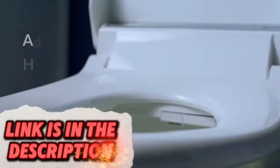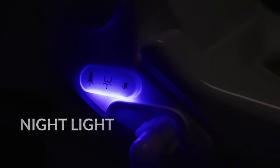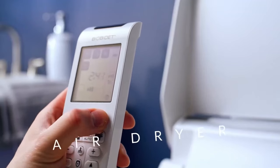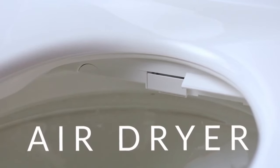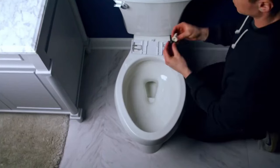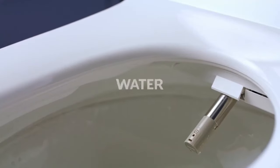Upgrade your toilet experience with this advanced bidet attachment that offers hygiene and comfort superior to traditional toilet paper. Enjoy features like adjustable water pressure, temperature control, and a heated seat for those cold mornings. The self-cleaning function ensures the bidet remains hygienic with minimal effort, transforming your bathroom into a spa-like sanctuary.